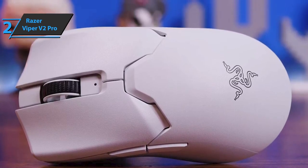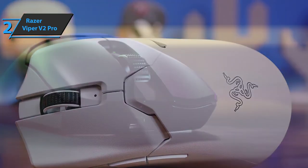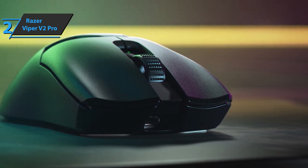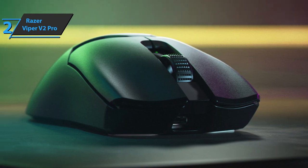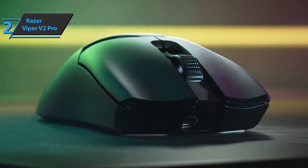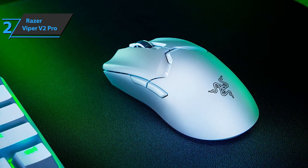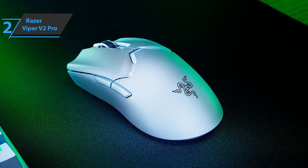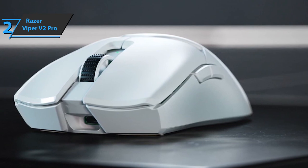How does the Razer Viper V2 Pro perform when gaming? Starting with the design, it's very comfortable. In all the games tested, despite their different nature, the feeling of control and precision is incredibly satisfying. Although many decisions were made to achieve the goal of reducing weight, in what matters and functions, nothing's been spared — 80-hour battery, state-of-the-art switches, state-of-the-art sensor. It's got it all.